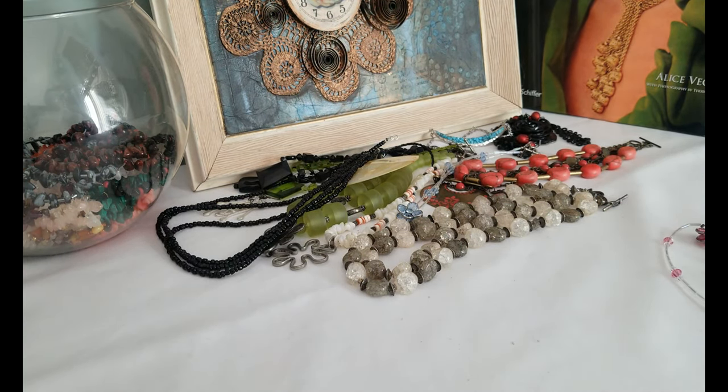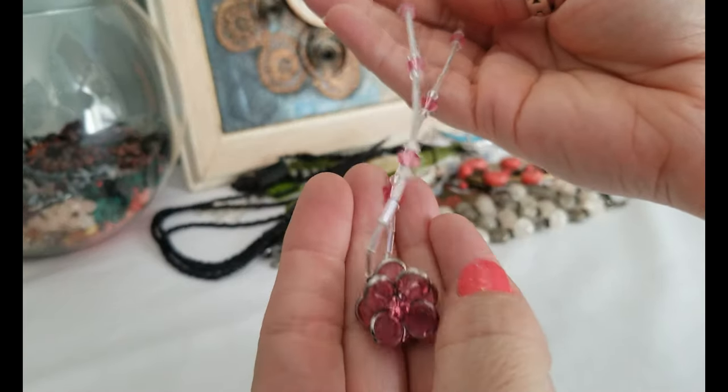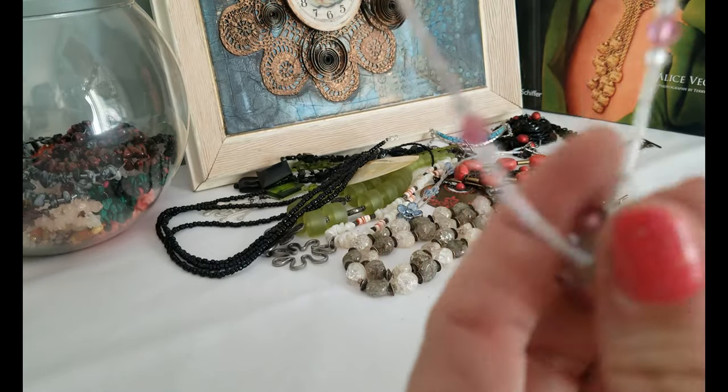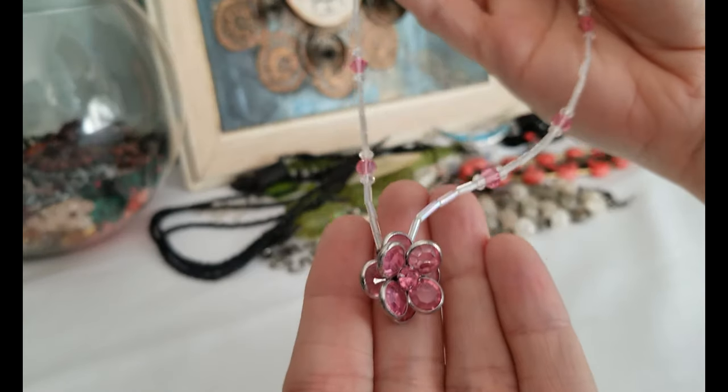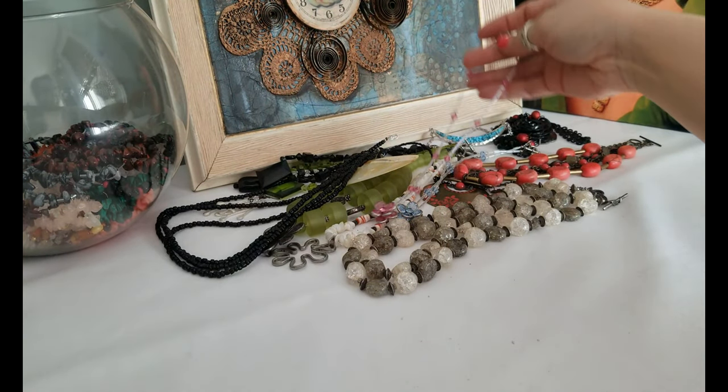Dumping out the rest of the bag — just a few items left. Oh, here's another one like that blue flower pendant but the same style in pink. Pretty — that would be good for a couple of sisters or nieces.